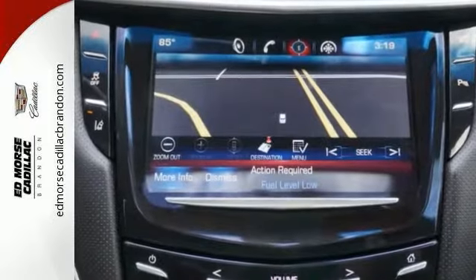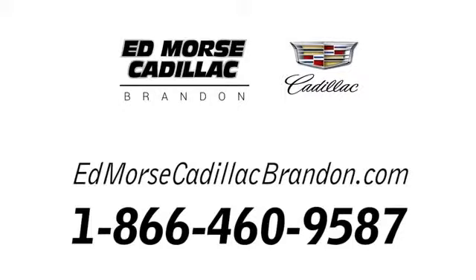Come and check it out today. Call us today at 1-866-460-9587.